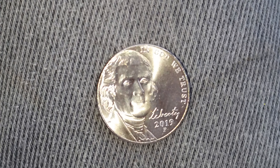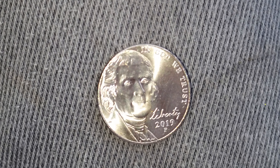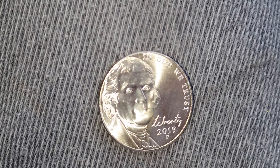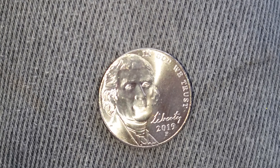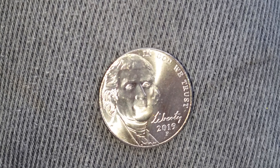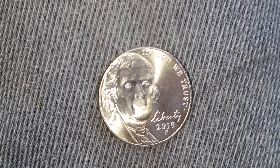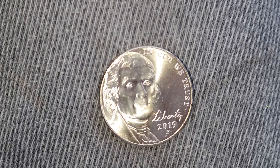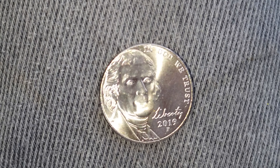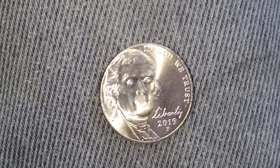Thanks for watching Coin Collecting Fun, the king of hobbies and the hobby of kings. Here's a 2019 P Jefferson nickel that I just received back in my change yesterday. The mint mark P, which is located just below the mintage year of 2019, represents the Philadelphia Mint. The word Liberty you see there is actually in Jefferson's handwriting.